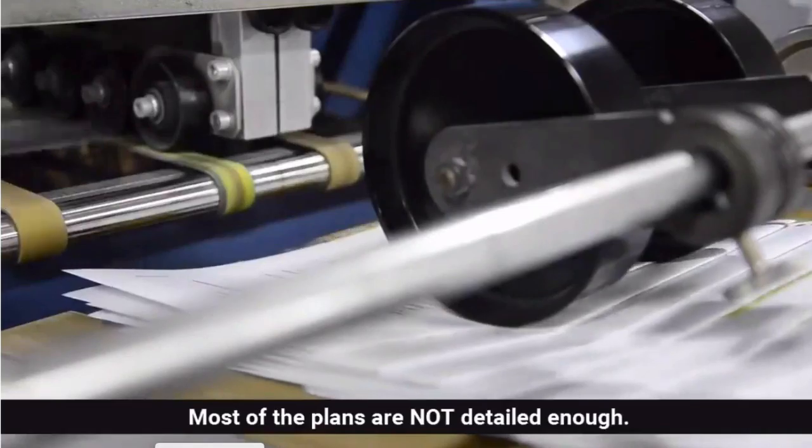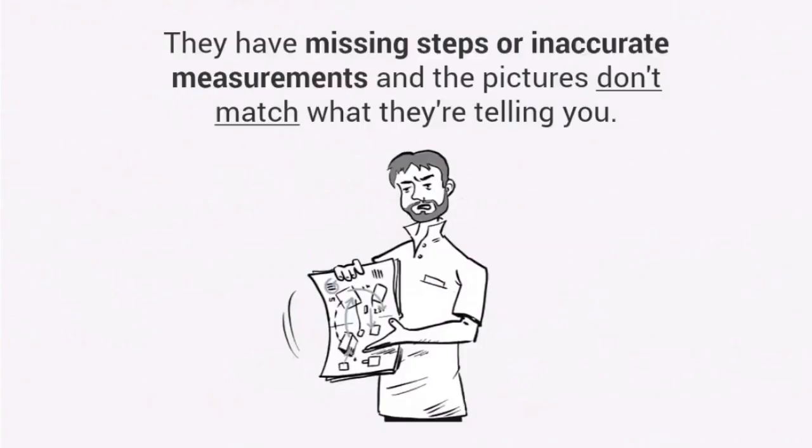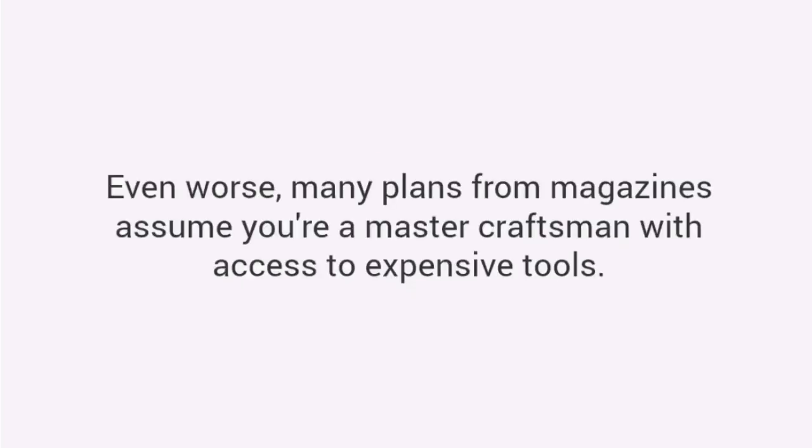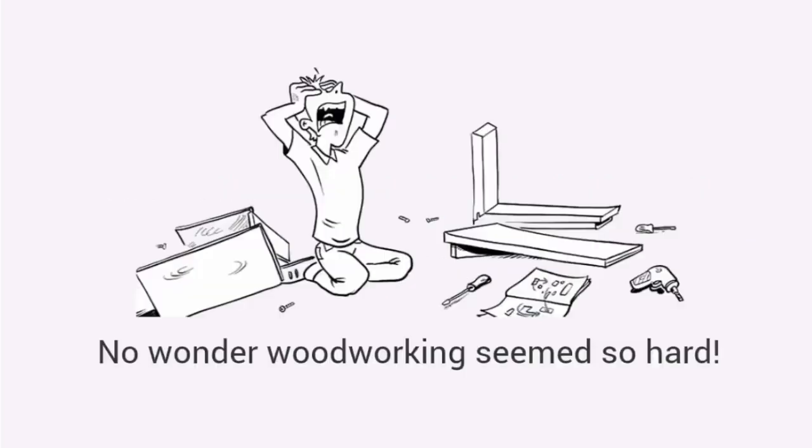Here's why. Most of the plans are not detailed enough. They have missing steps or inaccurate measurements, and the pictures don't match what they're telling you. Their instructions leave out vital information, assuming that you are experienced enough to fill in the blanks. Even worse, many plans from magazines assume you're a master craftsman with access to expensive tools. No wonder woodworking seems so hard.